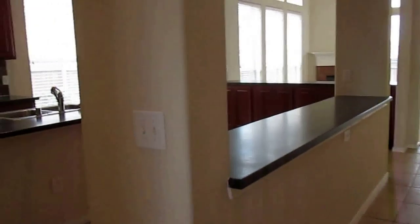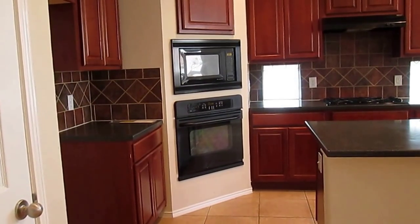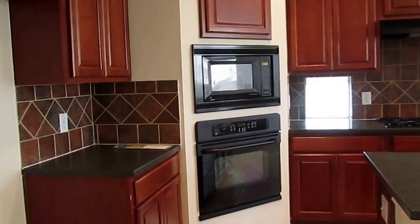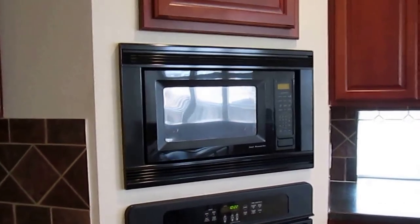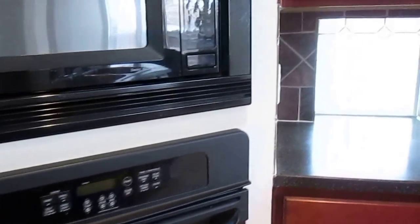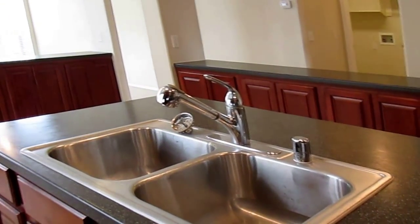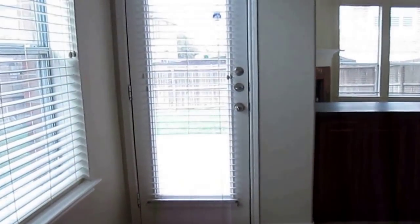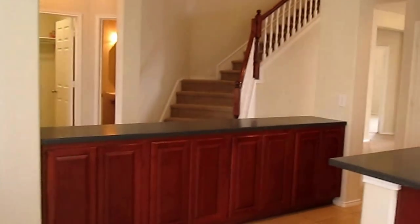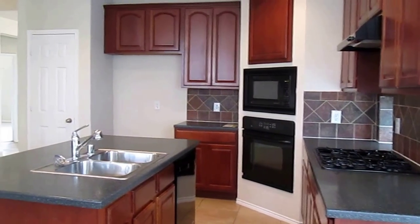Now we will head into the kitchen. As you can see, in the kitchen we do have black granite countertops. We have a built-in microwave, a built-in oven, and a gas range cooktop. We also have a kitchen island with a stainless steel sink. That gives you an overall view of the kitchen.